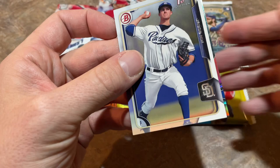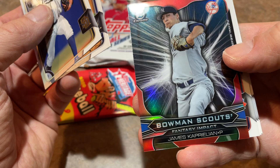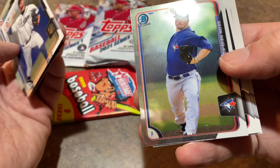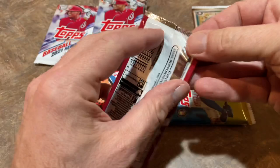We'll start off with 2015 Bowman Draft. There's a Jacob Nix first Bowman, a Javier Medina, James Caprillion with the Yankees — we saw his rookie card in 2021 Topps in an A's uniform — Sean Reed Foley, Trey Ball, Nelson Rodriguez, and Craig Ellis. Nothing crazy in that pack. We'll do 2014 Bowman Draft next.